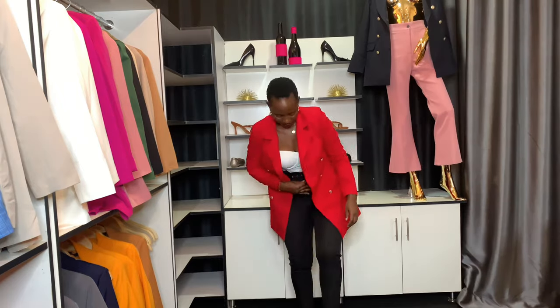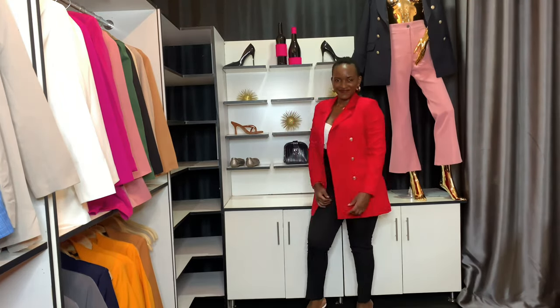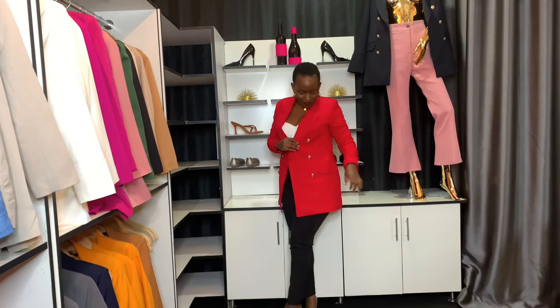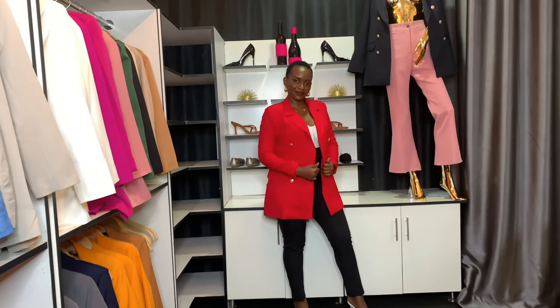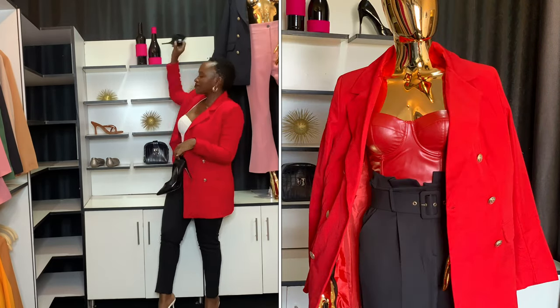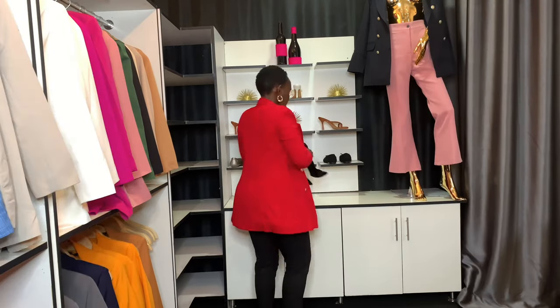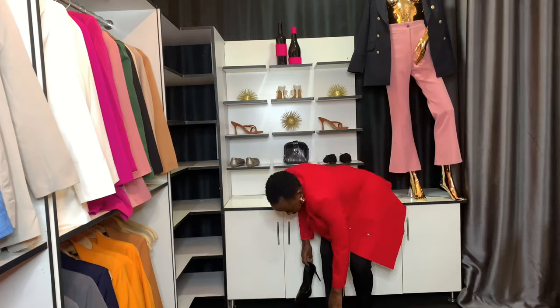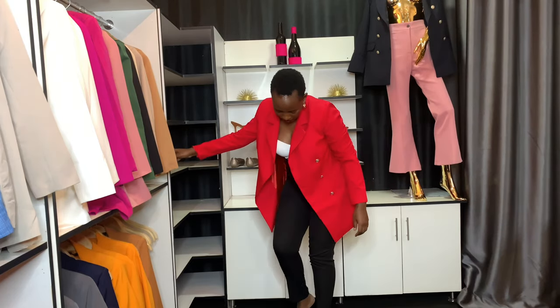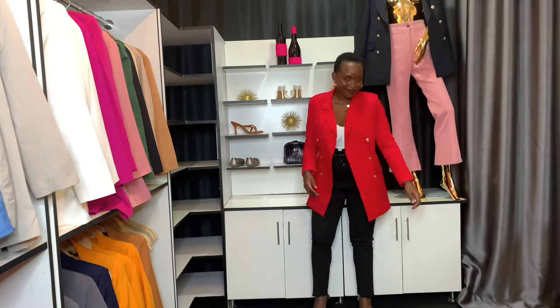Next up is this red classic blazer. I paired it with my white heels and a body-hugging corset. I love how it looks so good with the black pumps too. You can rock it with either white heels or black pants depending on what you want to accessorize it with, but I love that it's a pop of color and it just makes the outfit look better.